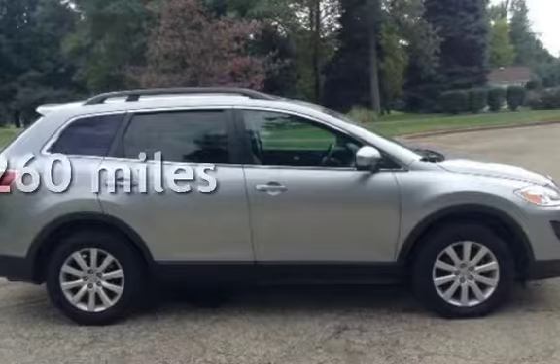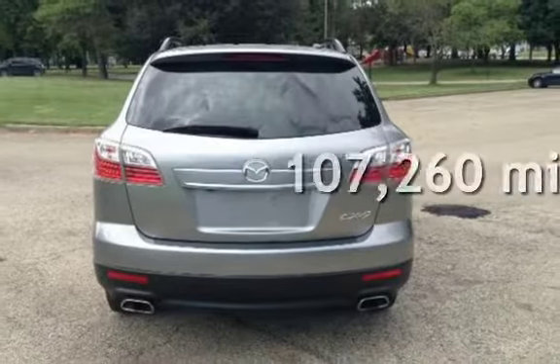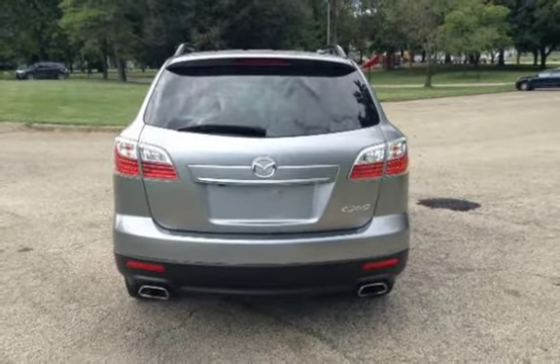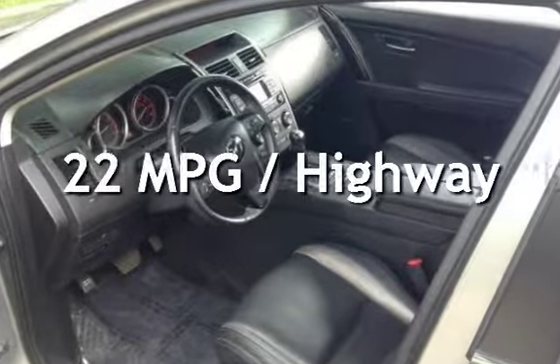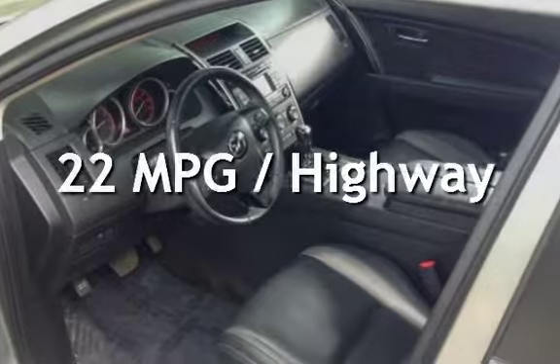This Mazda has less than 108,000 miles on the odometer. Estimated fuel economy for this vehicle is 16 miles per gallon in the city and 22 miles per gallon on the highway.